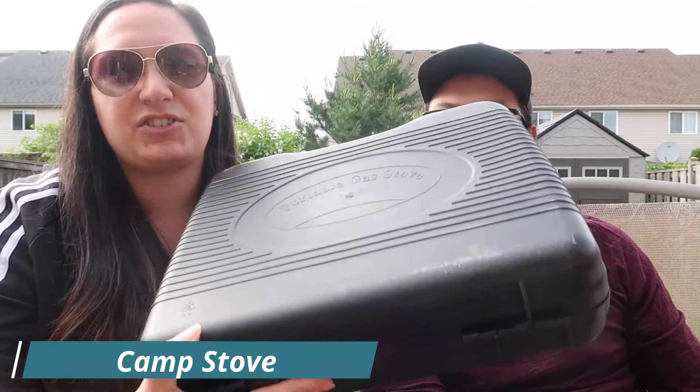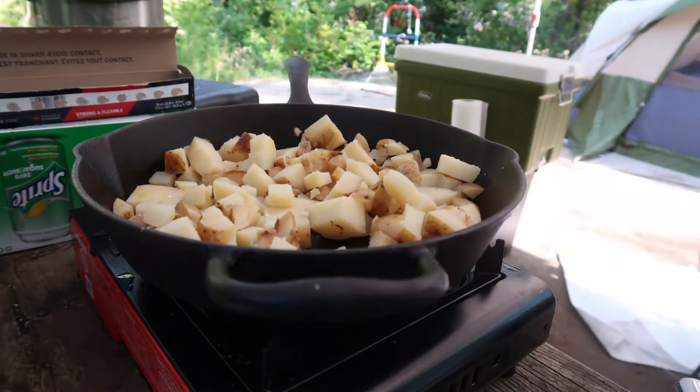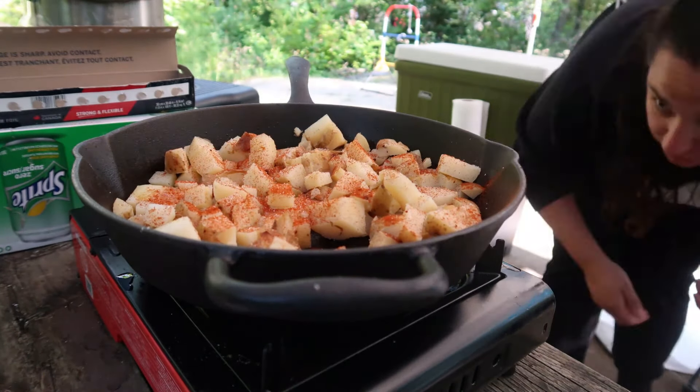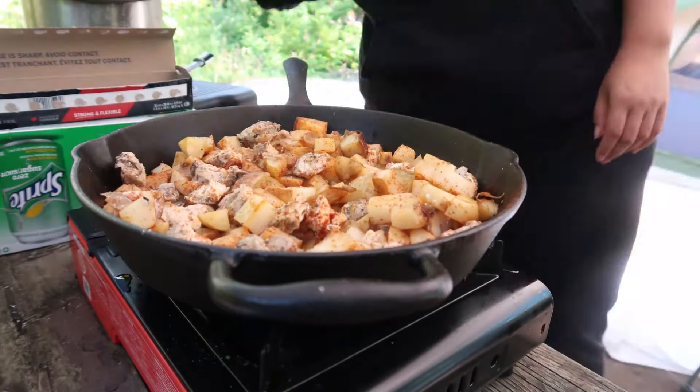We usually combine the propane torch with a little bit of fire starter — either the liquid one or the little briquettes — and that way we can get the fire going easily without having to worry, especially if it's rained that day. But what if you want to eat right now? Well, your other option is to use a camping stove. This is our camping stove; it is a butane stove, which means we also have to bring butane with us. It's super quick and super easy to get your food cooked and ready right away if you can't wait for the fire.